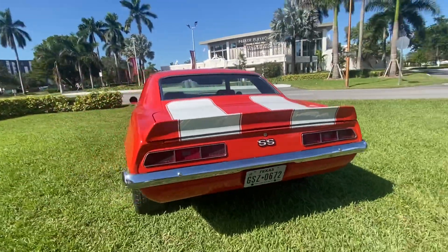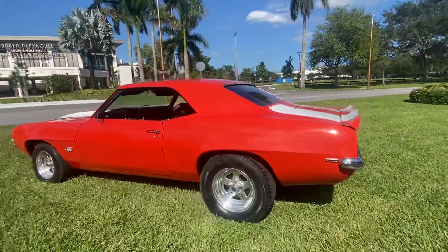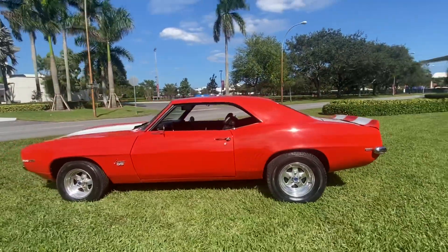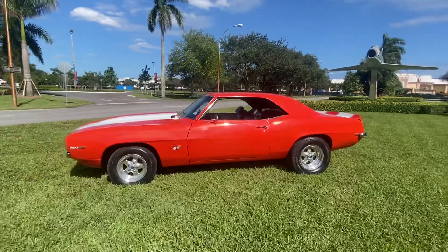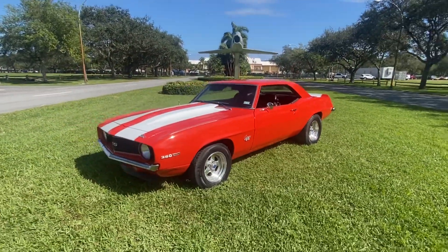Pick up the phone and call to buy it now guys. Visit BigBoyDiesels.com for more classic cars for sale. Thank you for looking.